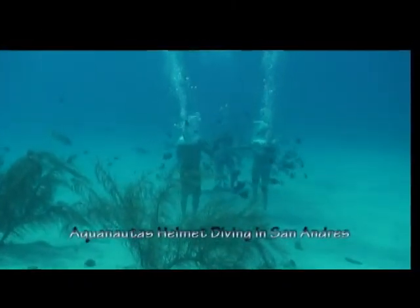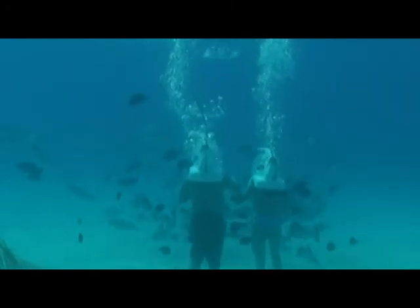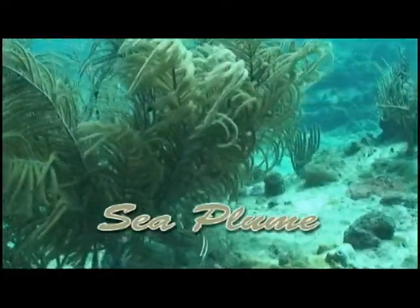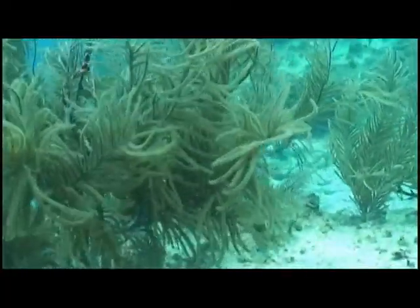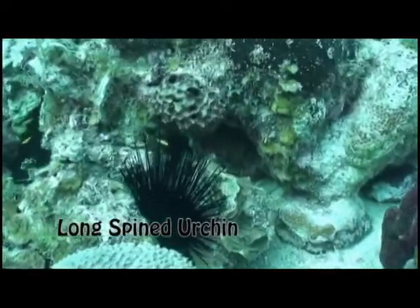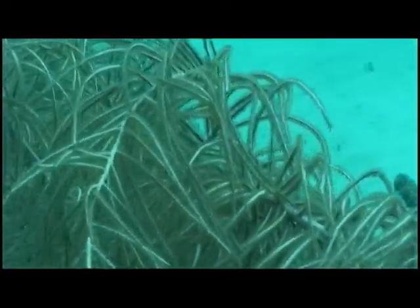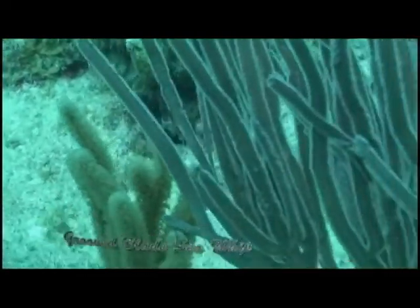The Aquanatus helmet diving site is located along this shore and attracts many non-diving tourists to experience the sights through the looking glass while fed air from the surface. Sea plumes. A long-spined urchin.